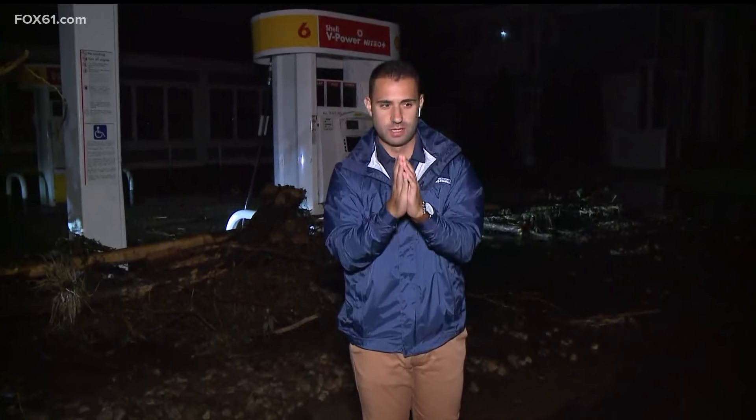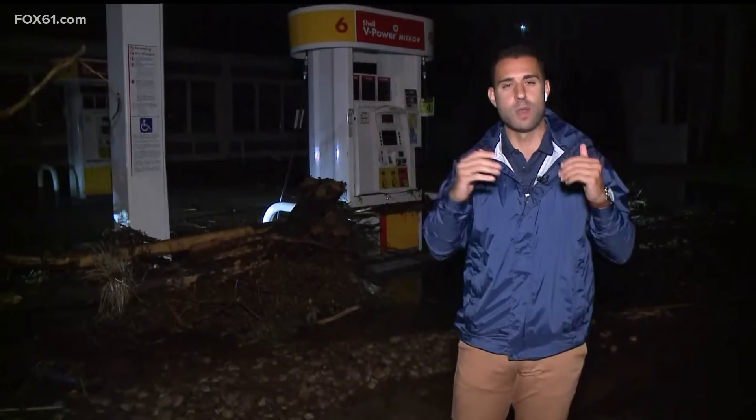Good morning — we're along Main Street right here and it looks like a mess in every direction. Still very dark so you can't see much, but the damage out here — it's not hard to understand why this area is under a state of emergency. This is North Main Street, right by the Shell gas station.